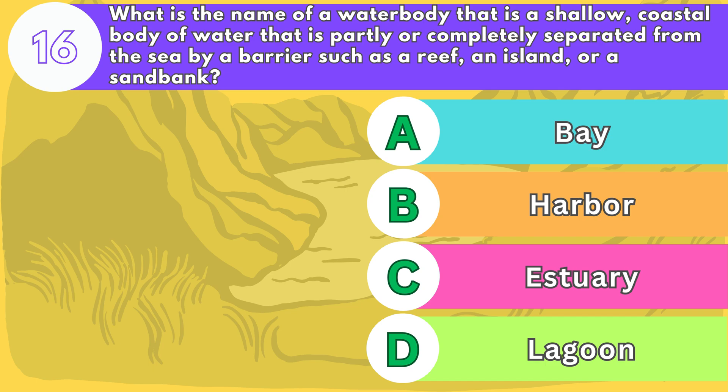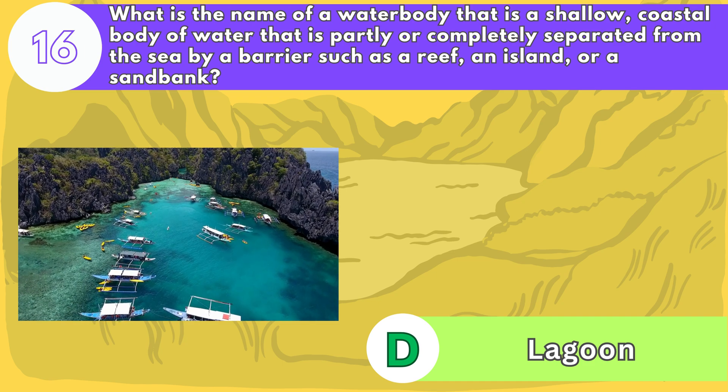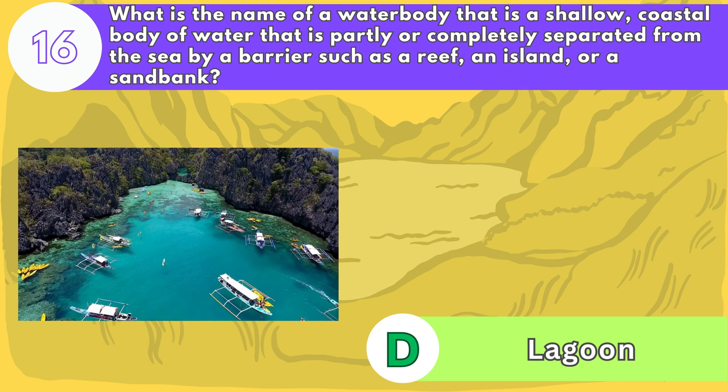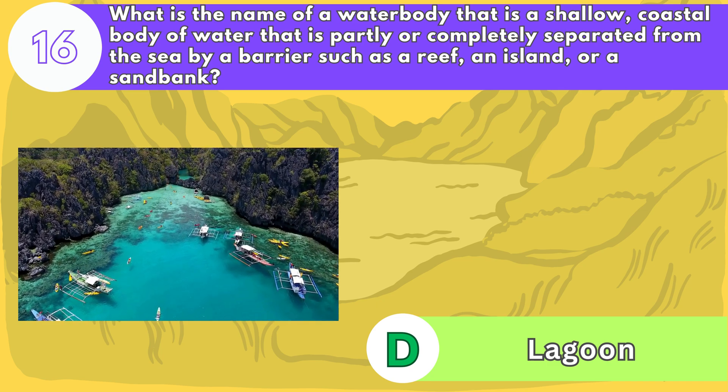The answer is letter D. Lagoons can have different colors, salinities, and temperatures depending on the climate and the surrounding environment. Some of the most beautiful lagoons in the world are the Blue Lagoon, the Laguna Colorado, and the Bora Bora Lagoon.